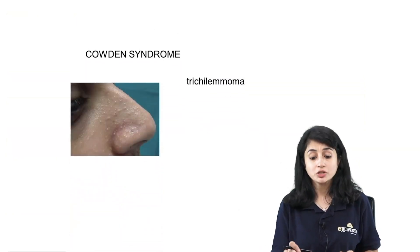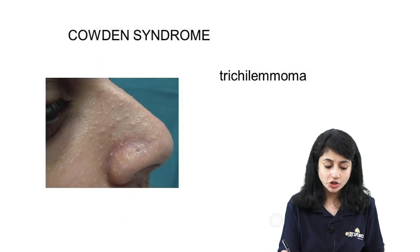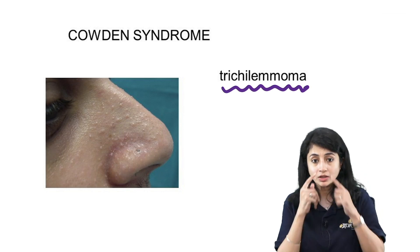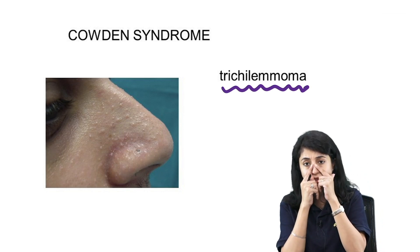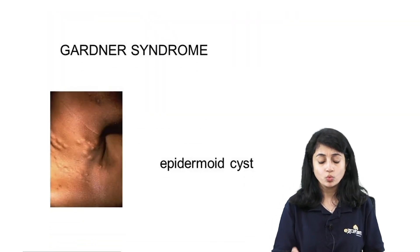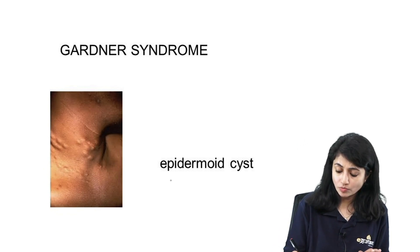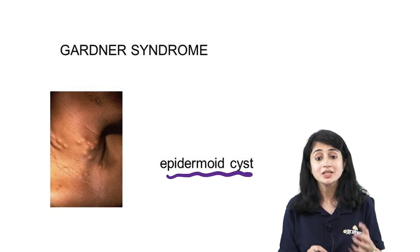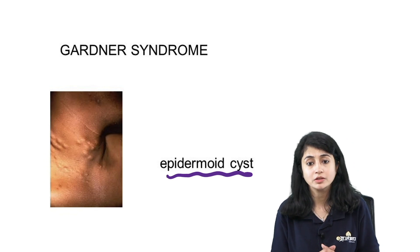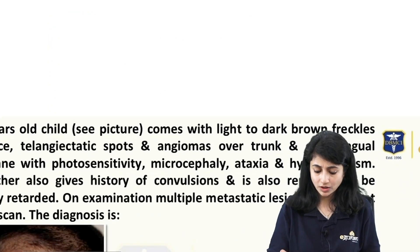A patient with Cowden syndrome also has hamartomatous polyps. The skin manifestation in Cowden syndrome is trichilemmoma — very skin-colored, shiny papules on the nose. In Gardner syndrome, the skin manifestation is multiple epidermoid cysts. These are the three GI polyposis syndromes and their associated skin findings.